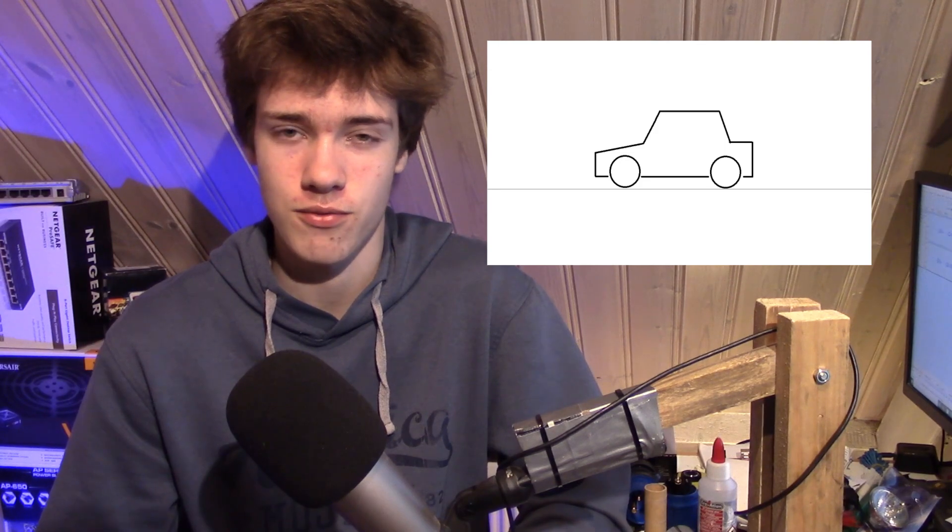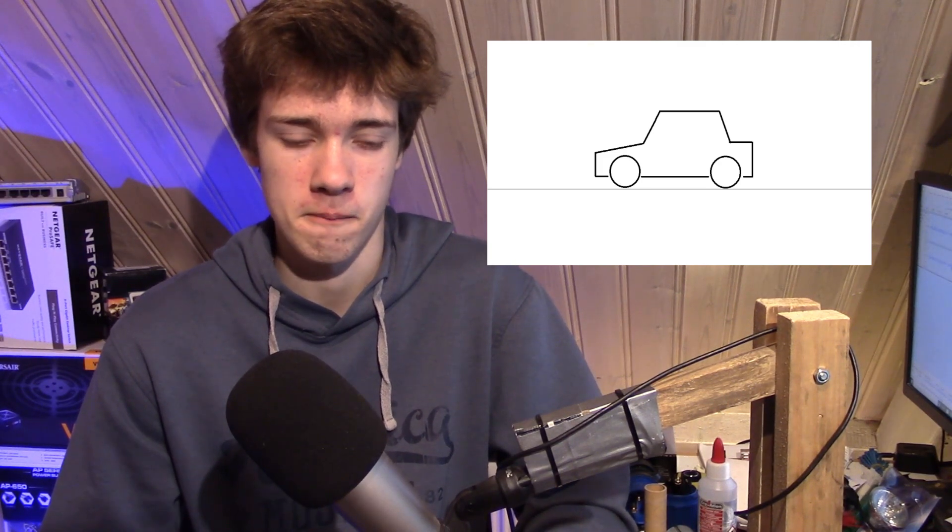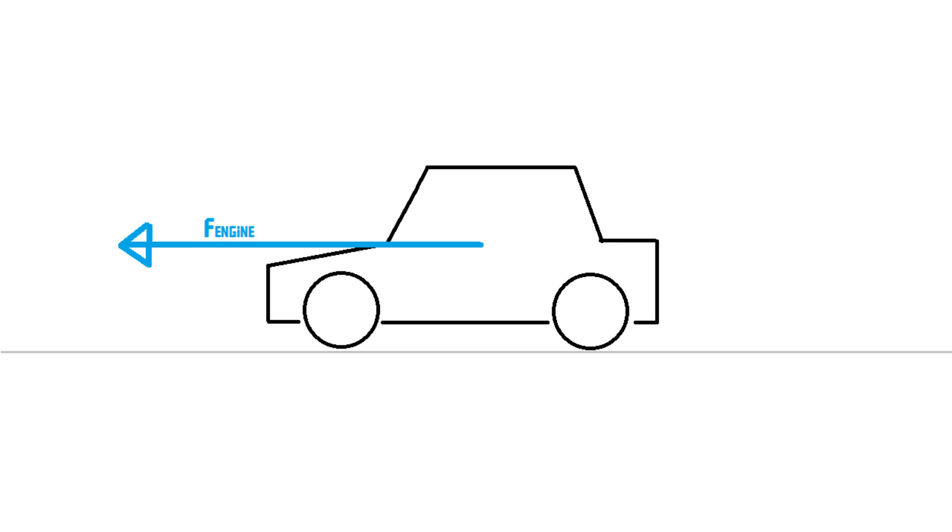I always like taking cars as an example, partly because they make for a nice schematic drawing. Say we have a car stopped at a red traffic light — its speed is 0 km/h. When the light goes green, the driver presses the accelerator, the car starts speeding up, and the engine starts generating a force pushing the car forwards, which means the car is accelerating.